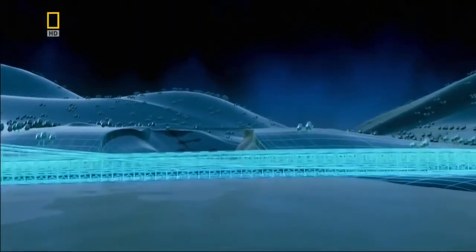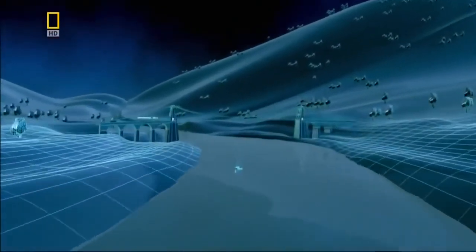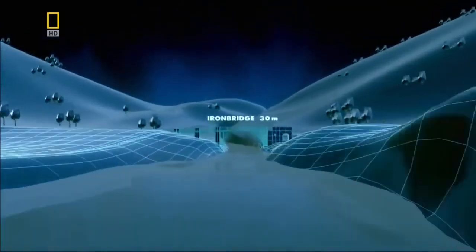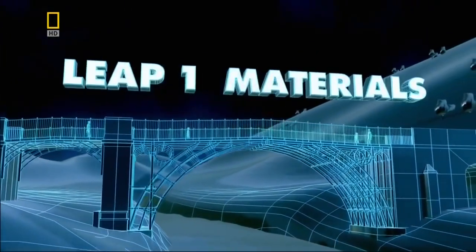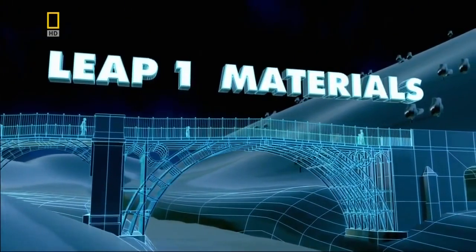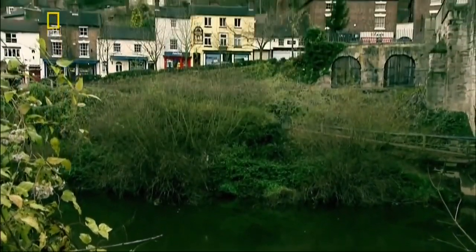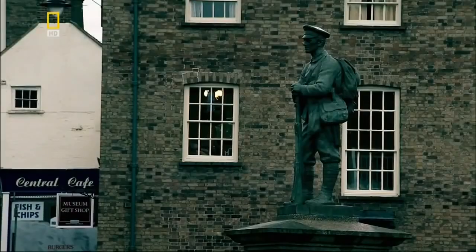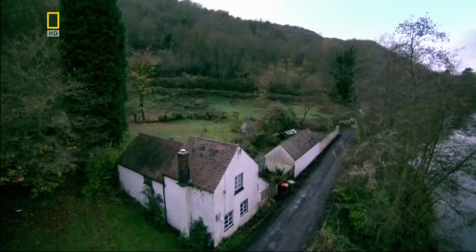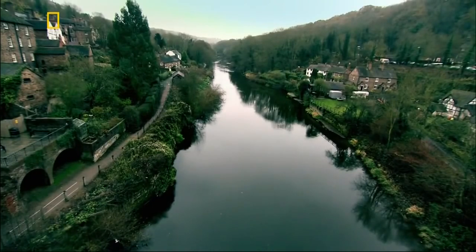Our journey begins in 18th century England, with a bridge just 30 meters long, built from a new wonder material. In 1779, the industrial revolution is in the midst of transforming England. But here in rural Shropshire, the physical barrier of this river halts its progress.